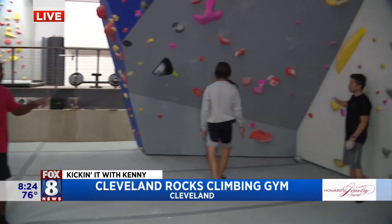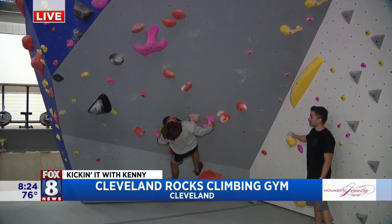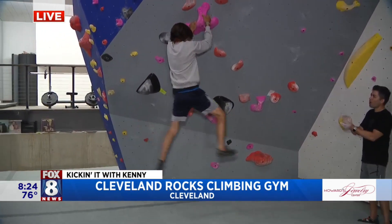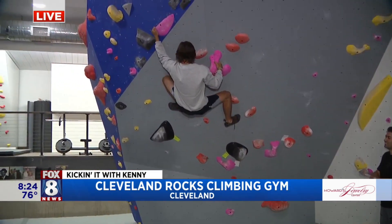Jet's going to do a dynamic move and we're all going to support him. Okay, here we go. Take your time, Jet. Take your time. Here he goes. Yeah! He got it. He got it. Nice. That is a dynamic move.